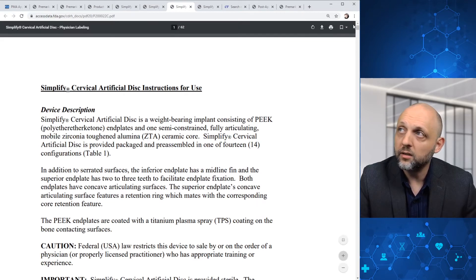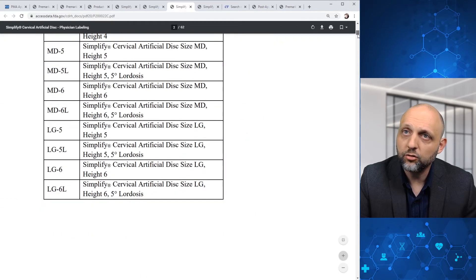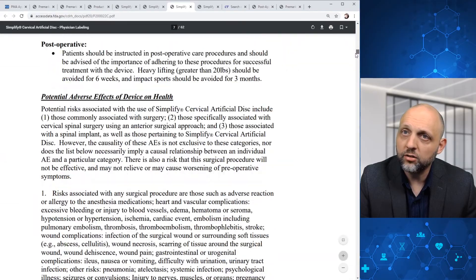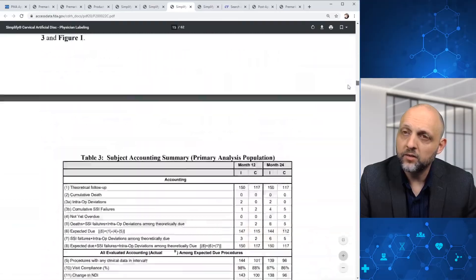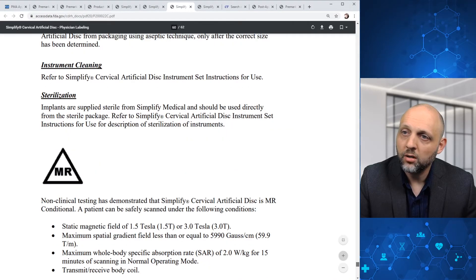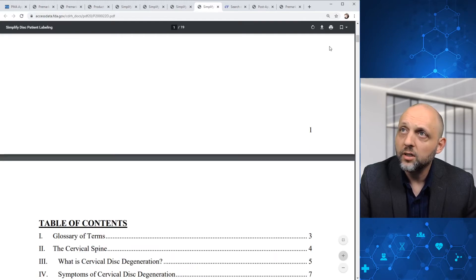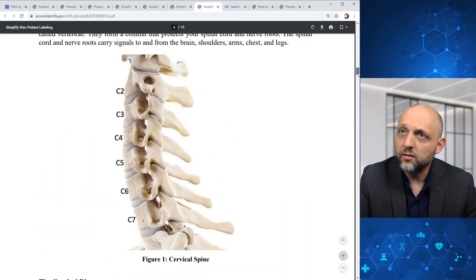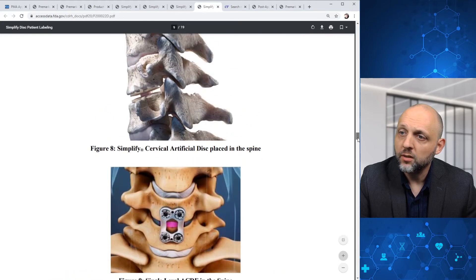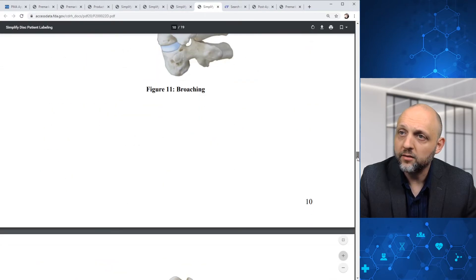Heading over here, we can see the instructions for use. Not going to go into a great amount of detail, but here's the device description, warnings, precautions, contraindications, and indications. We get some details on study design again, and also a bit of detail about the MR conditional labeling. We can also check out patient labeling — there's a nice image, and while it's a little bit shorter it's still about 20 pages. It has helpful diagrams covering diagnosis, treatment options, and gives you an idea of what the product is going to look like when implanted and how that's going to be done.